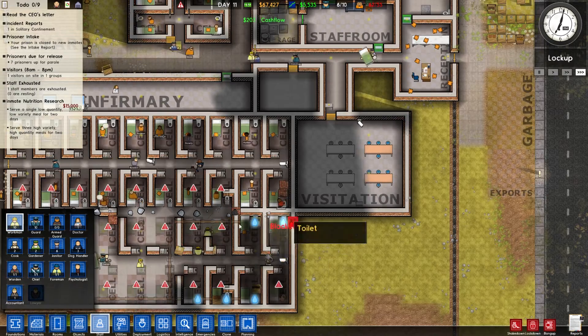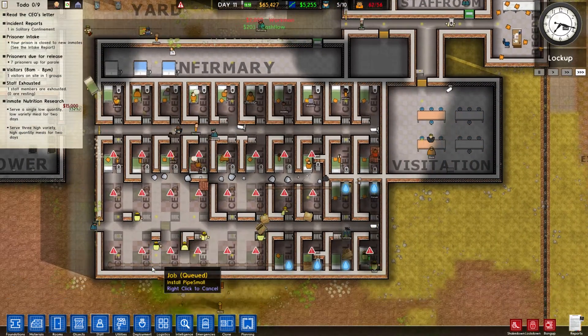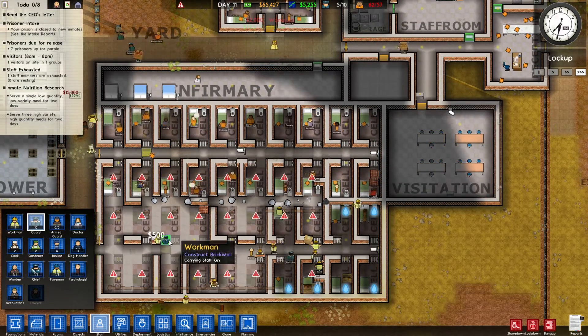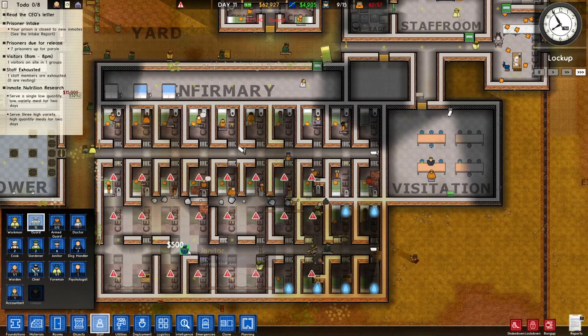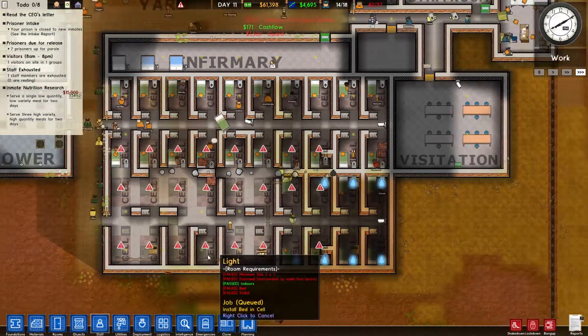We need a couple more workmen — this is just going way too slow. I should check how many guards do I have — 10? Wow, I'm super deficient. So that'd be about four to one. There we go — 18 should be fine.